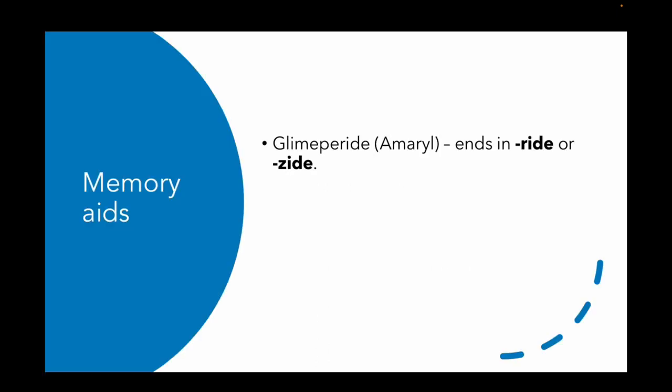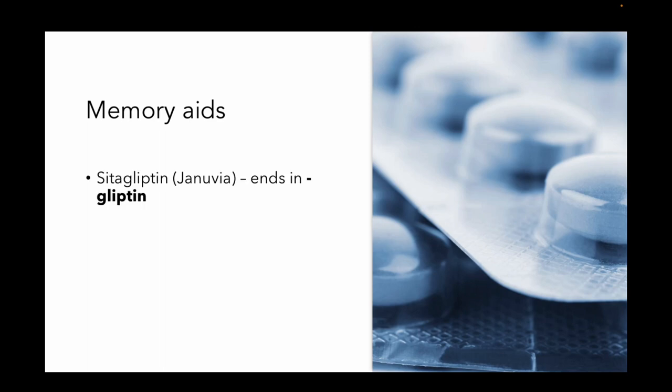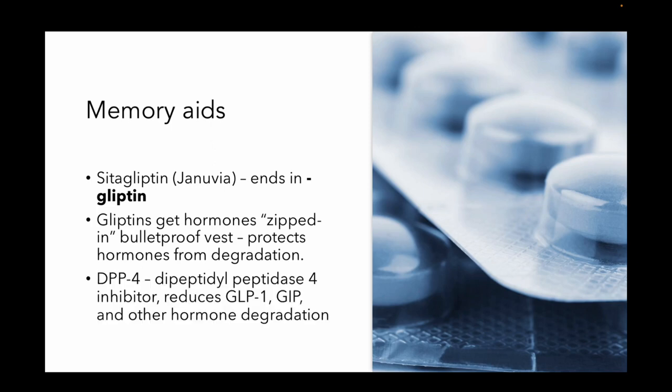Here's another one — glimepiride. It ends in -ride. Grandma is going to have to ride to the hospital with her hypoglycemia, and you're going to have to decide to admit her. Sulfonylureas whip those islet cells and make them produce more insulin — weight gain and hypoglycemia. Next, sitagliptin — it ends in -gliptin. Gliptin gets zipped into a bulletproof vest to protect that hormone from degradation — it's a DPP-4 inhibitor that reduces the degradation of hormones like GLP-1 or GIP, which have many effects on the body to lower glucose.